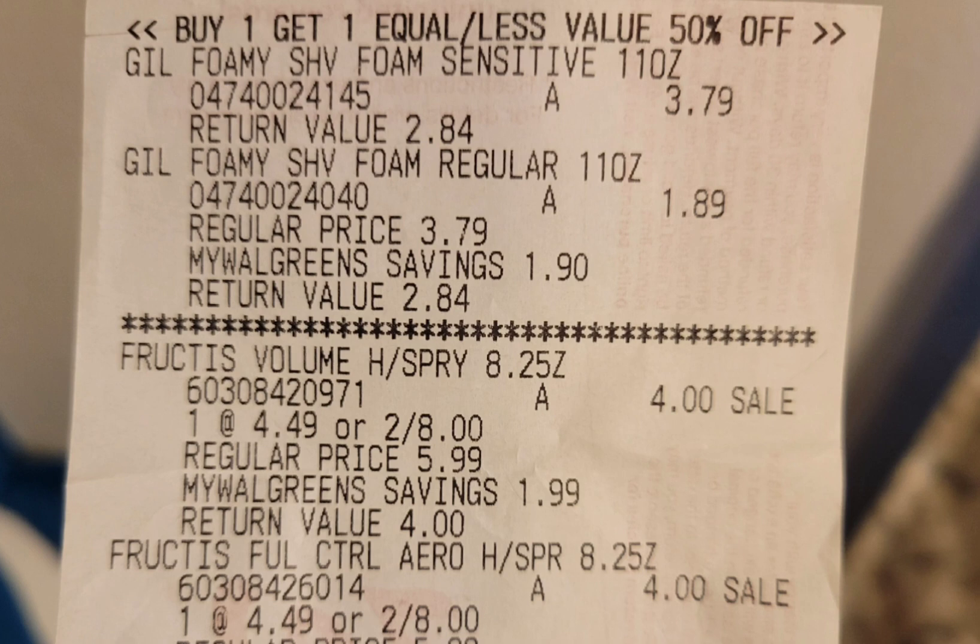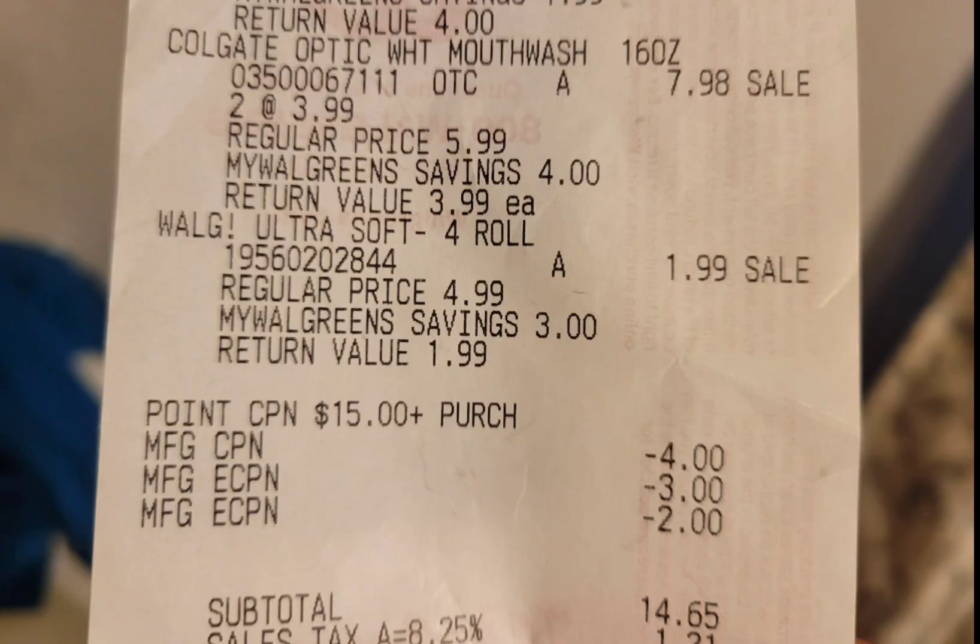Here is the close-up receipt: the two Gillette buy one get one half off, the two Garnier Expertise, the two Colgate mouthwash, and the Walgreens toilet paper. The $15 was my paper booster. The $4 was the register reward. The $3 is the digital coupon for the Garnier Expertise, and the $2 is for one of the Colgate. One of the $2 digital coupons did not attach in this transaction, so my subtotal is $14.65.